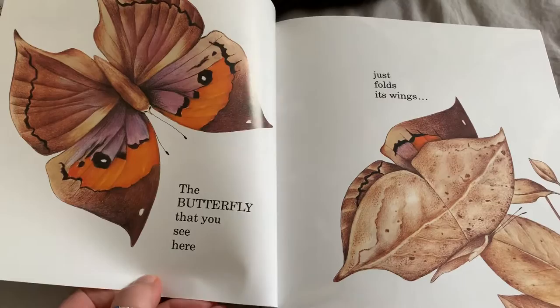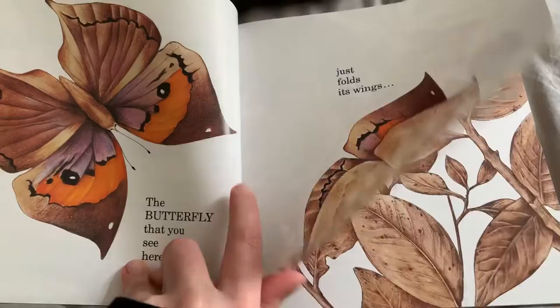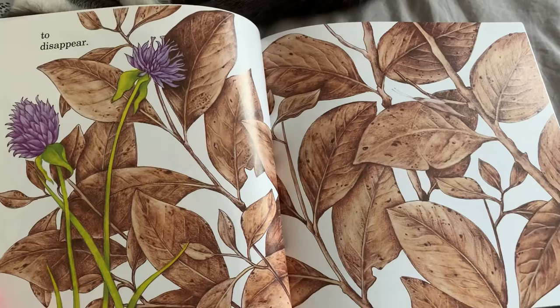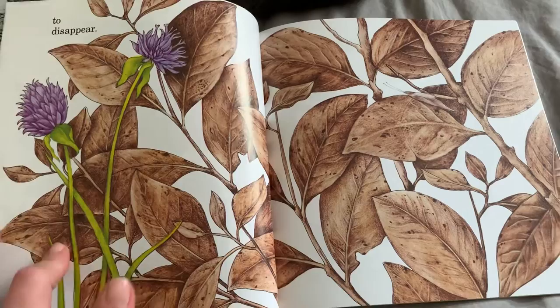The butterfly that you see here just folds its wings to disappear. Can you tell where the butterfly went? He folded his wings to look like one of these leaves and now I can't find him. That's called camouflaging. So cool.